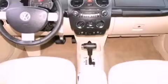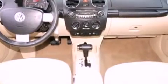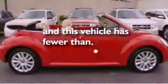Also included are an engine immobilizer theft deterrent system, an anti-lock braking system, a keyless entry system, and this vehicle has fewer than 40,000 miles on the odometer.